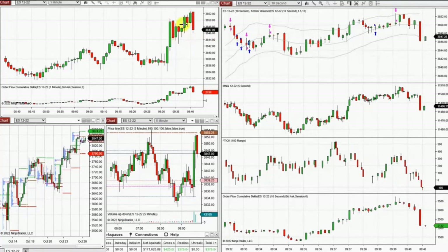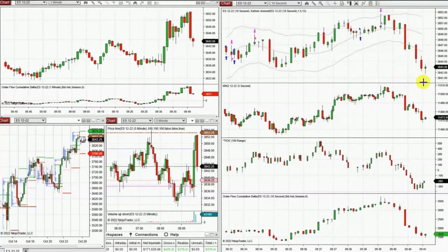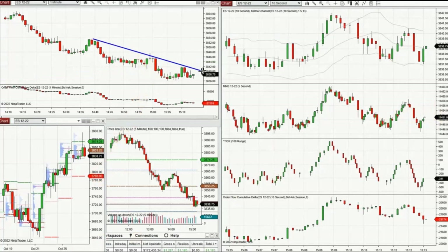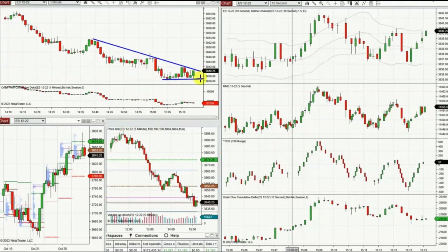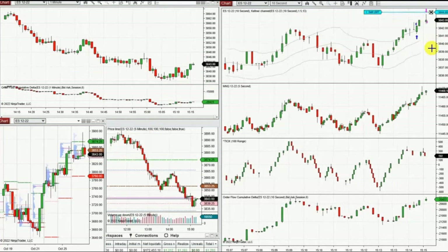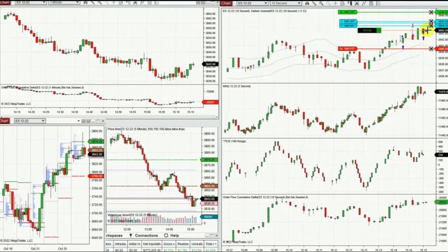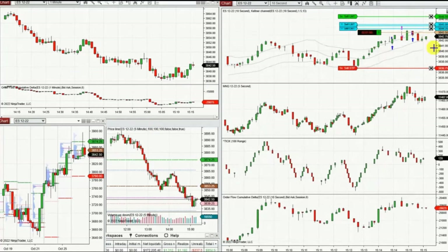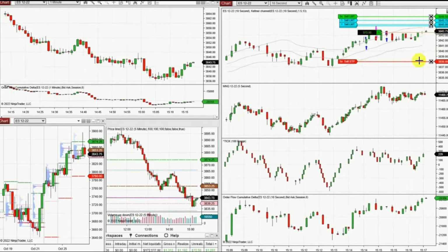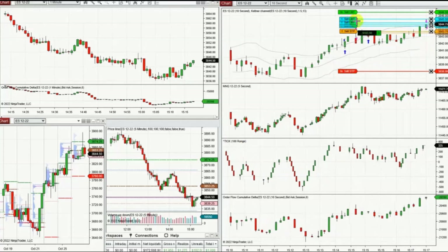I came back at the end of the session, waiting for the breakout to complete, and then repeatedly took long positions. I managed the trades actively using ATM and also manually. This was the channel at the end that I traded.